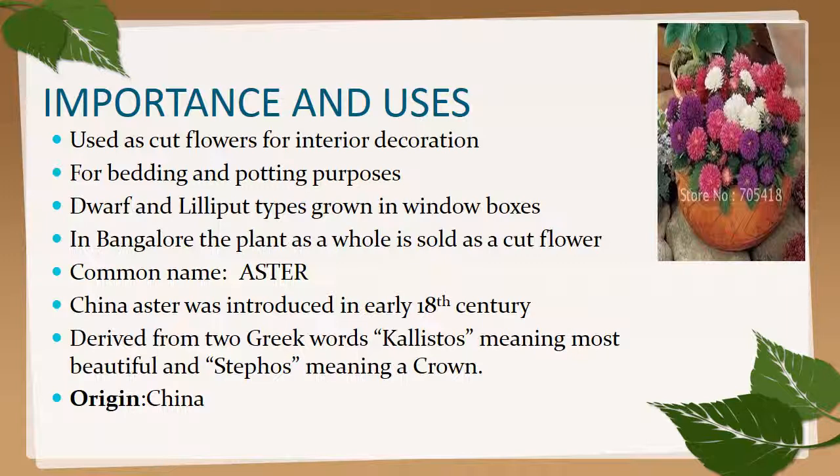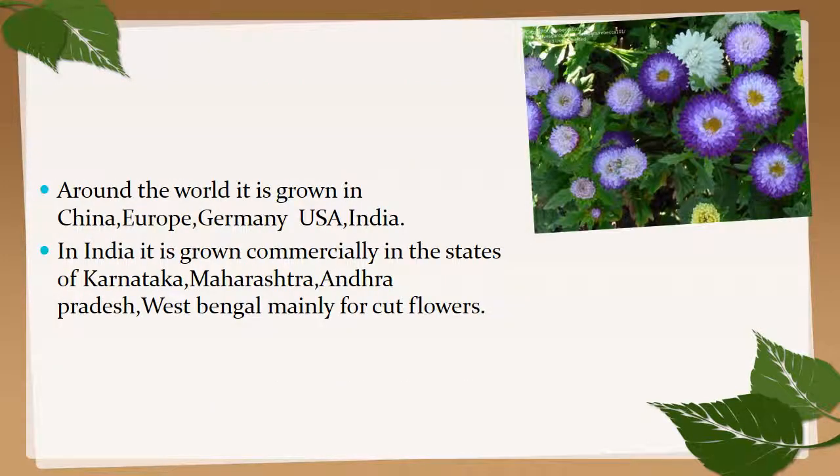China aster was introduced in the early 18th century to India. The name is derived from the Greek word 'callistos' meaning 'most beautiful' and 'stephanos' meaning 'crown'. Its origin is China. Around the world it is grown in China, Europe, Germany, USA, and India. In India it is grown commercially in Karnataka, Maharashtra, Andhra Pradesh, and West Bengal, mainly for cut flowers.